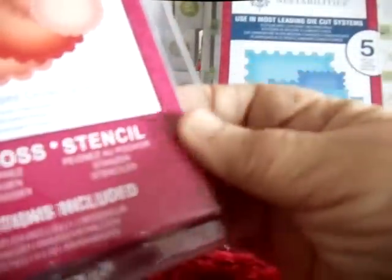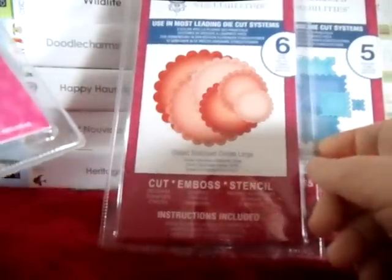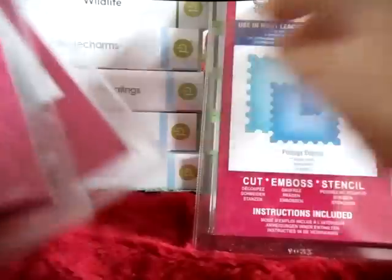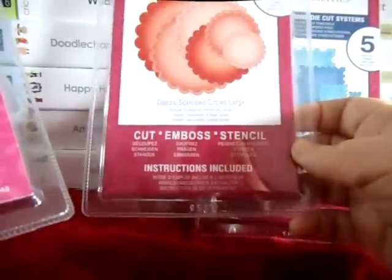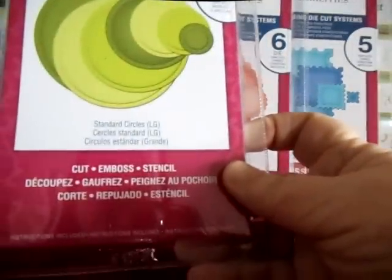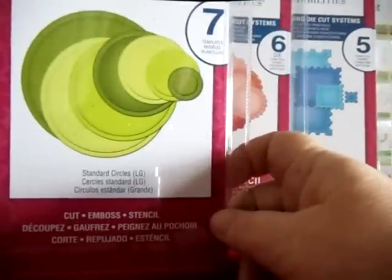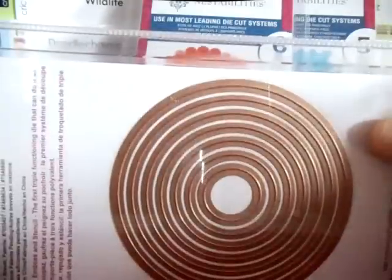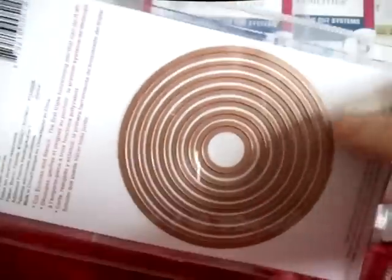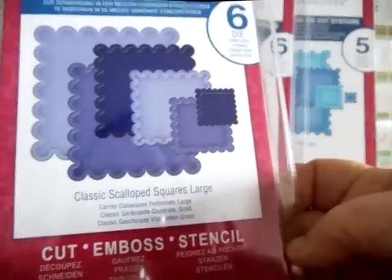I got Spellbinders — five. I got Nestabilities — six. This one was a postage stamp. And this is the Classic Scallop Circles, large. And this is Standard Circles, large. Let me give you a little bit of advice: if you order these, you should really get the large ones, because the small ones would probably be really little — look at it compared to my thumb. So when you're ordering those, you might want to take that into consideration. I also got the Classic Scallop Squares.